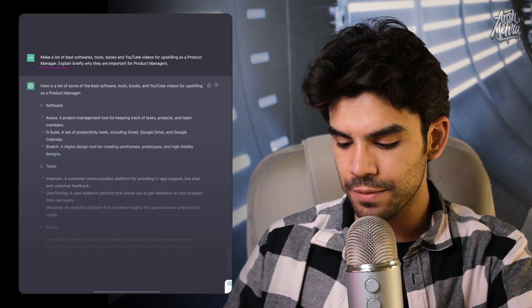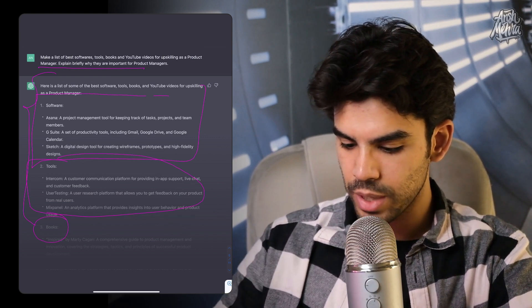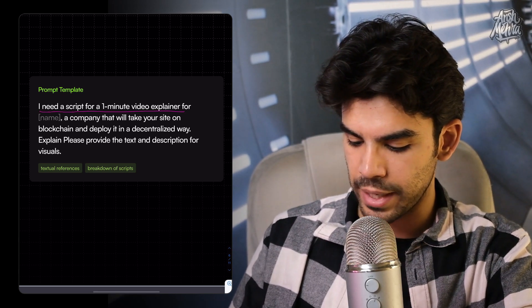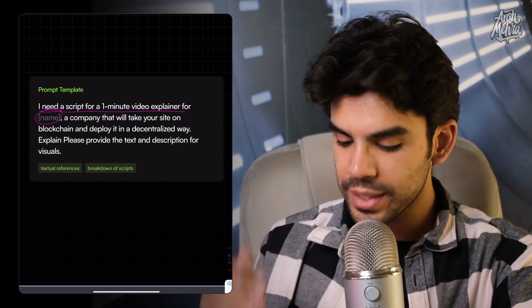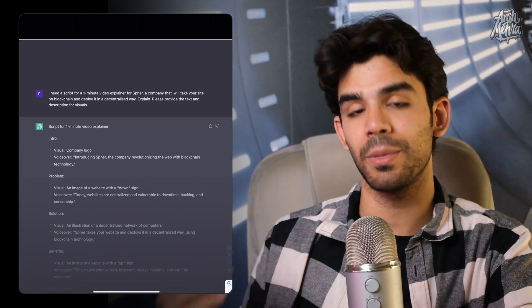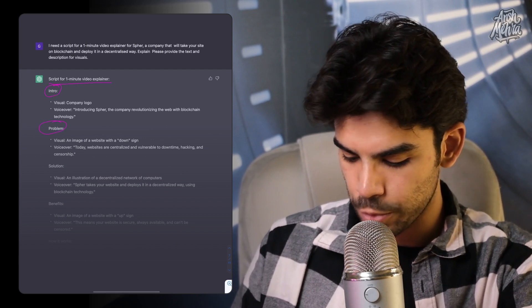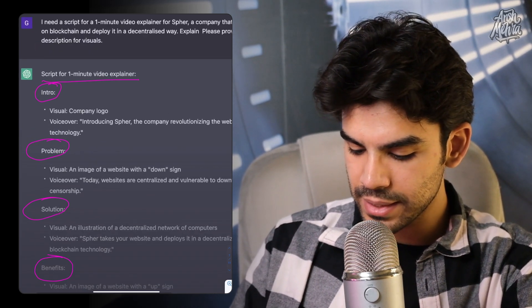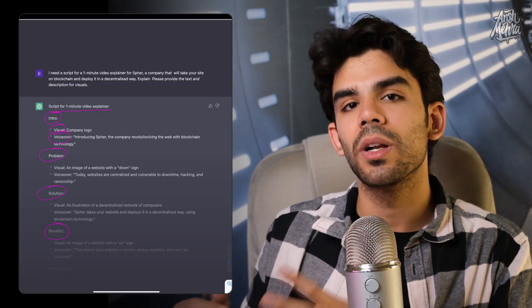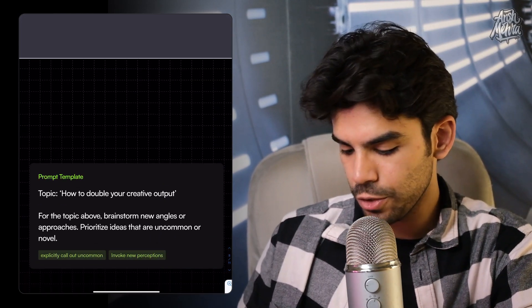When I give this prompt, the result creates a structure where it first recommends softwares, then tools, then books at the bottom. You can also ask ChatGPT to write scripts — for example, you can say 'I need a script for a one-minute video explainer for your company name,' then tell ChatGPT about all the services you provide, and say 'provide the text and description for the visuals.' GPT cannot create actual visuals and images, but it would use text to spark your imagination. It gives you a proper one-minute script split into intro, problem, solution, and benefits, and also splits the entire thing into visual and voiceover sections.